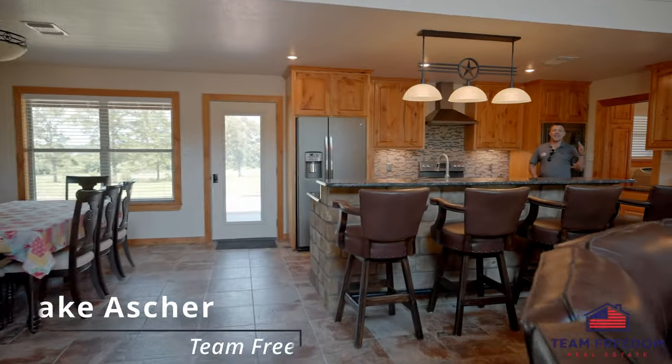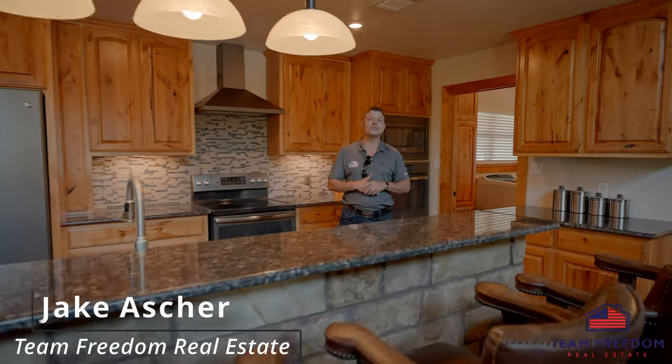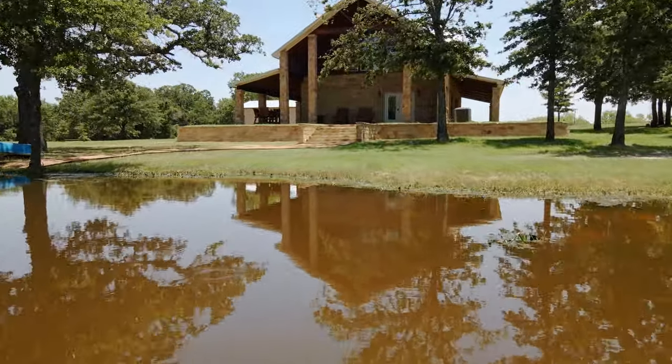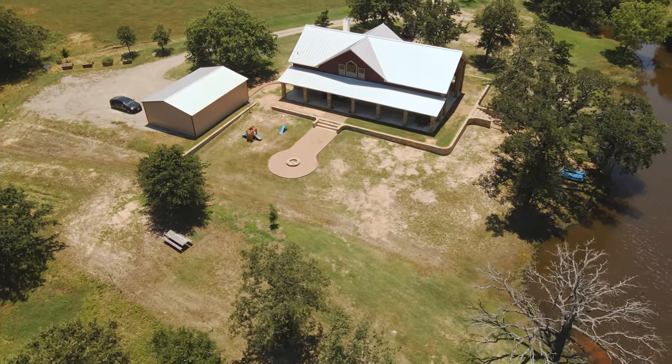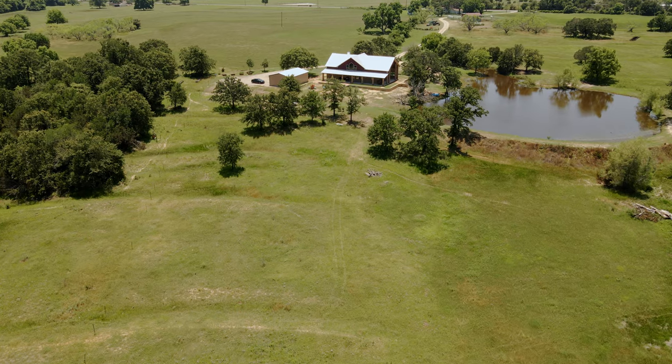Hey everyone, Jake Asher, Team Freedom Real Estate, and today I'm welcoming you to Paradise. We're out here today just south of Witt, Texas, 20 minutes north of Weatherford, on the outer edge of the DFW Metroplex.